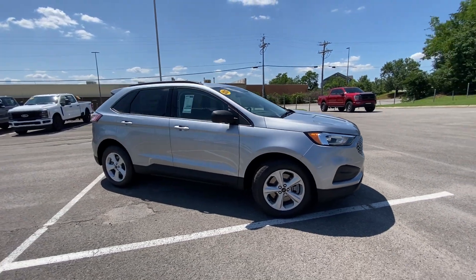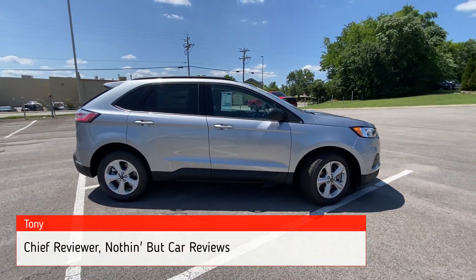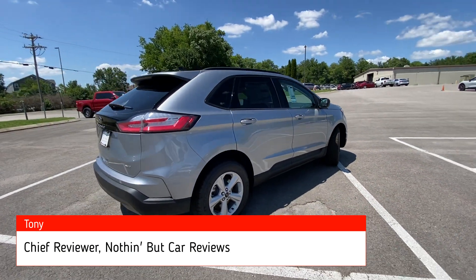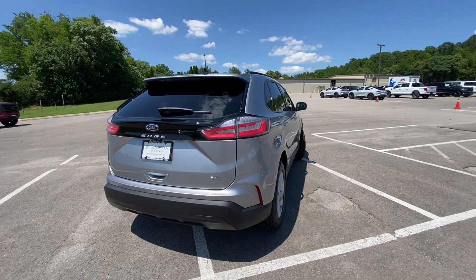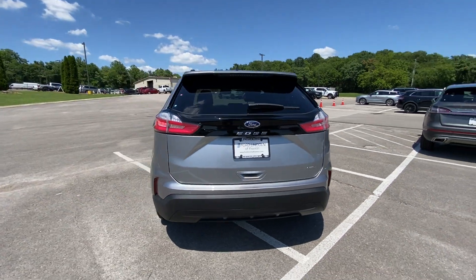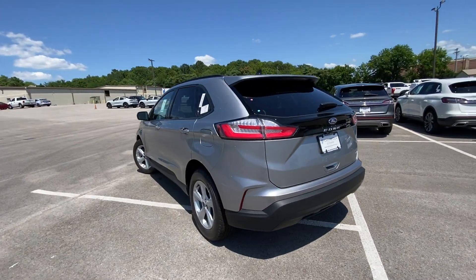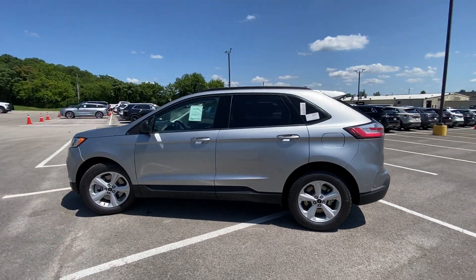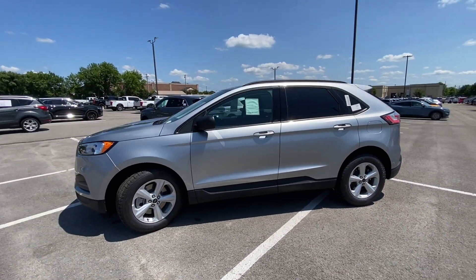Here we have a new 2023 Ford Edge in the SE trim level with all-wheel drive. It comes in the beautiful iconic silver with an ebony cloth interior. For the powertrain we get a two-liter turbocharged four-cylinder engine mated to an eight-speed automatic transmission.